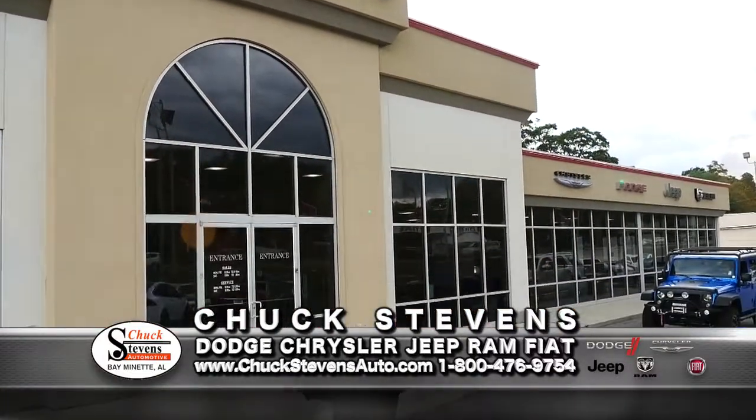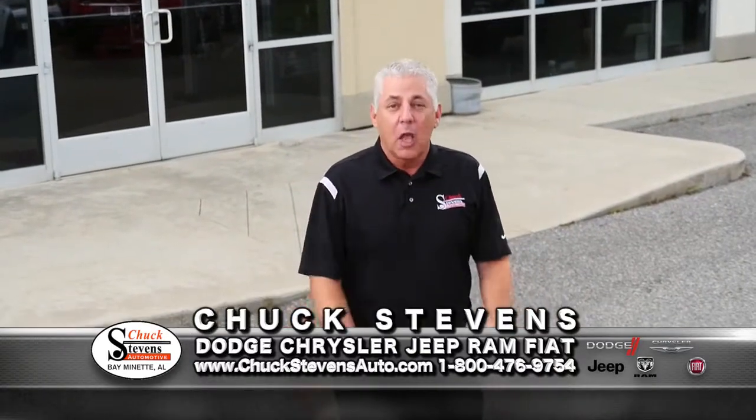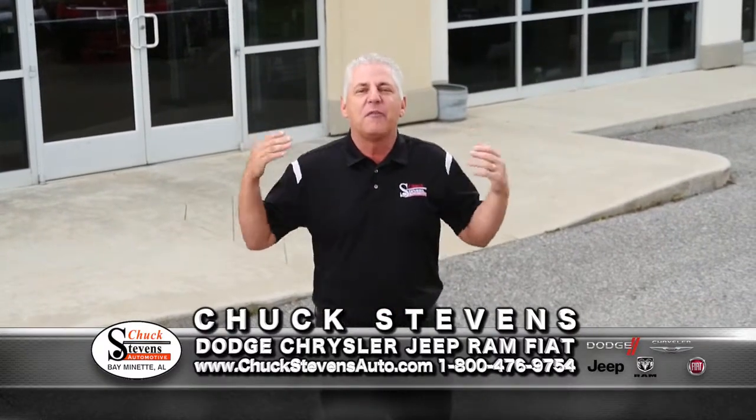Hello, beautiful people. It is Chuck Stephens standing in front of Chuck Stephens Dodge Chrysler Jeep and now Fiat in Baymanette, Alabama. I'm so excited today. We just came off a record month. We've had a flood of people from Mobile, from Pensacola, from Fort Walton Beach, from Milton, from Crestview.